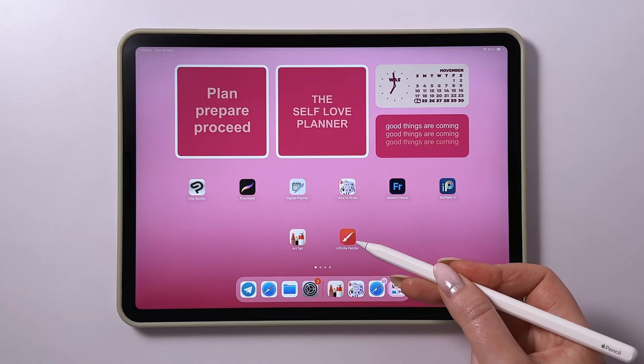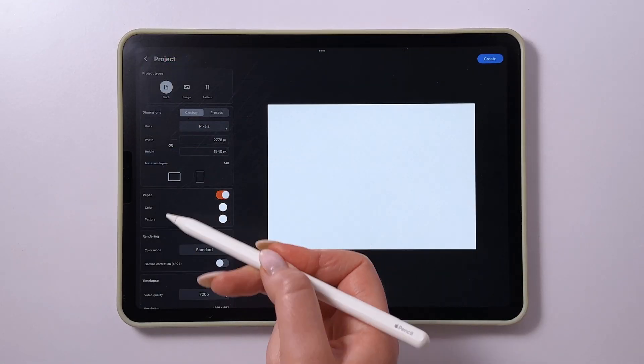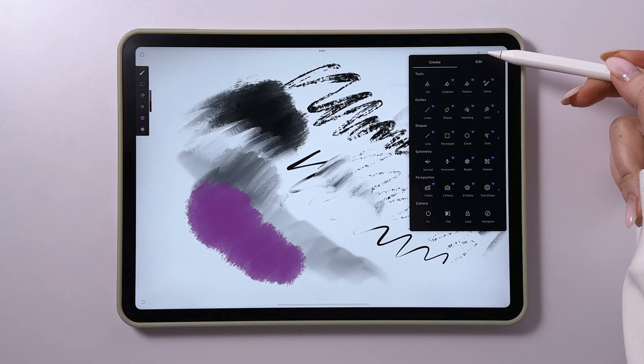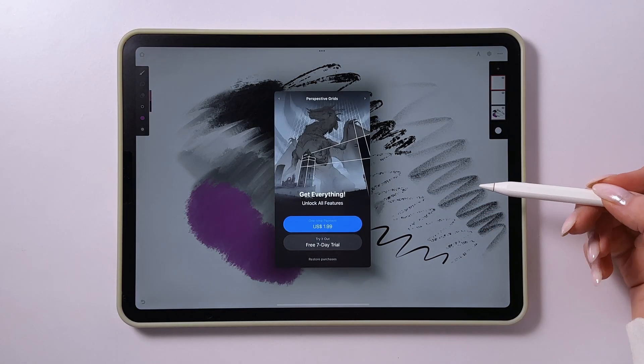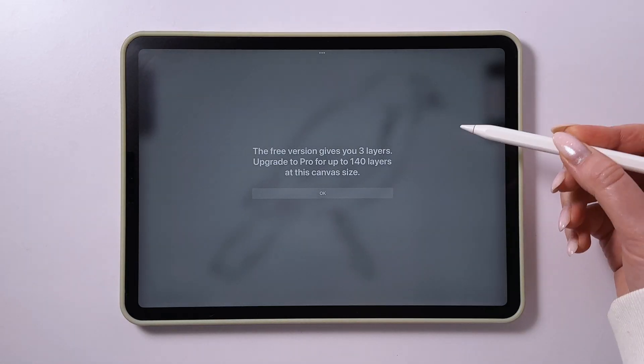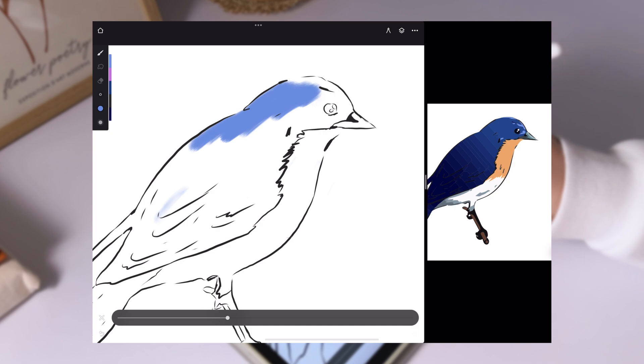Infinite Painter is an app I tested for the first time during this shoot. I chose the free version for the test, but the paid version, priced at $9.99, unlocks all the features. The main limitation of the free version is the three-layer limit, which might be a challenge for complex projects.